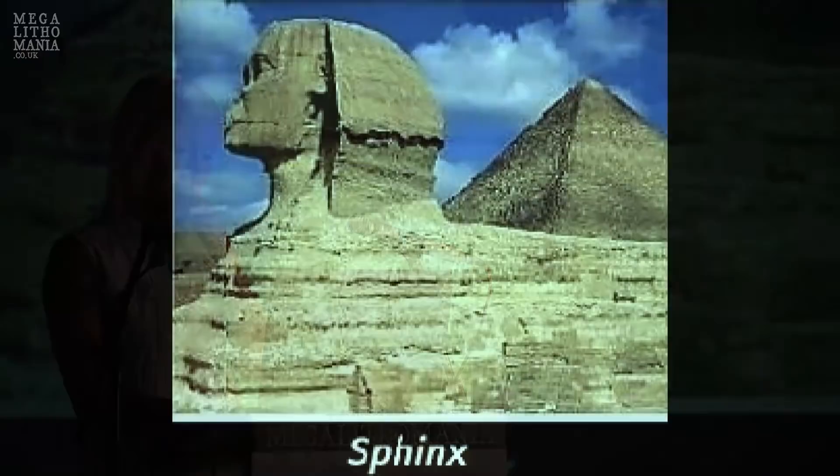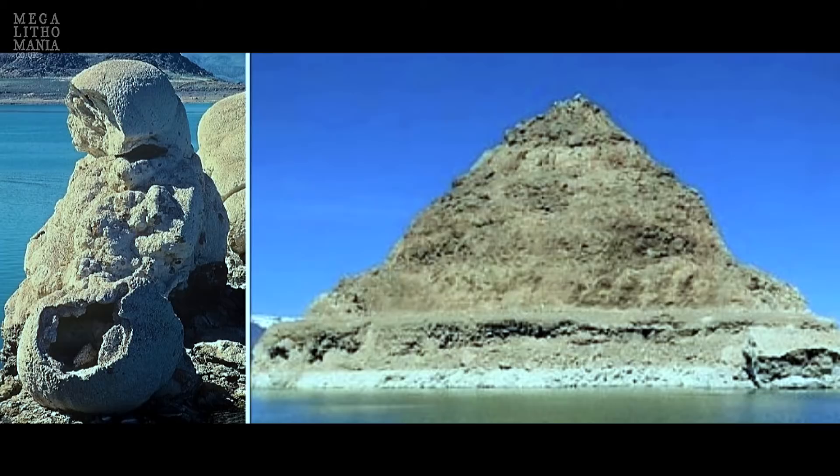So the sphinx guards the pyramid at Giza, and here the Stone Mother guards her pyramid at Pyramid Lake.